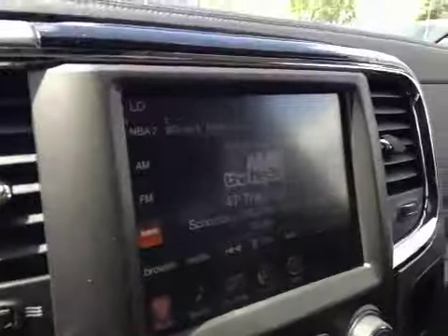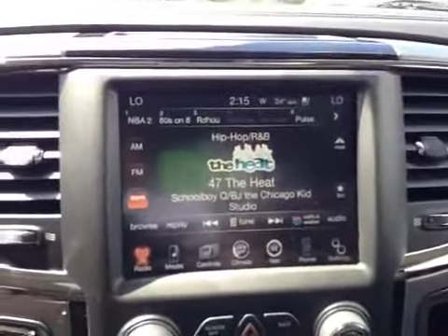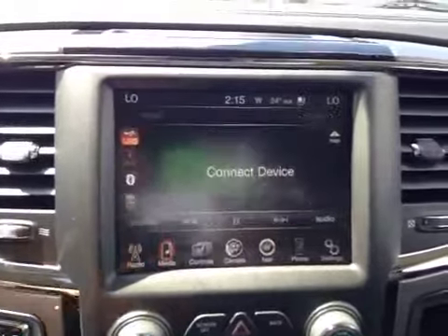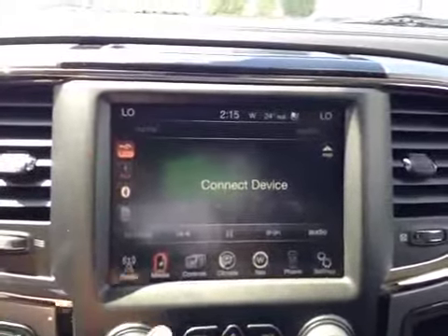You have it on both sides for volume and change of station. In the middle we have your AM and FM radio, as well as satellite radio. You can have your Bluetooth, USB, or auxiliary hooked up there.